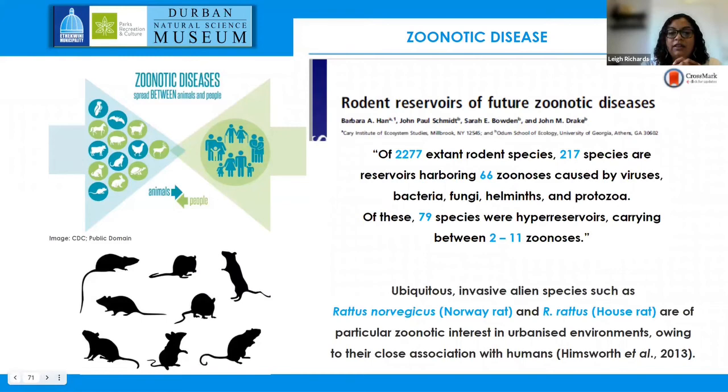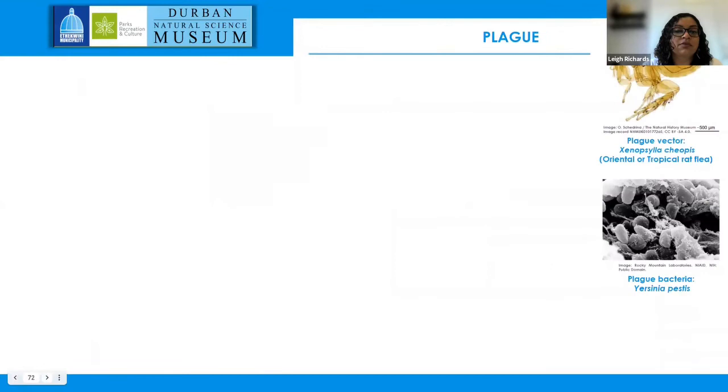Rodents of particular interest are your ubiquitous or invasive alien species such as Rattus norvegicus, the Norway rat, and Rattus rattus — reason being they are present in urbanized environments and are closely associated with humans.